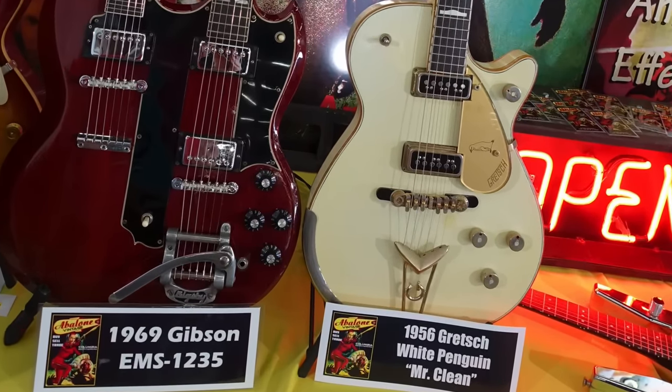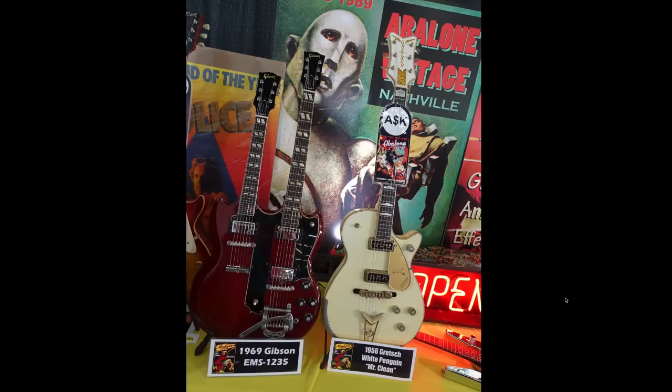Looks like Eric just brought out all the good stuff. I can't believe he would bring Mr. Clean out to a show. The reason that one's so expensive is because white penguins are just ridiculously rare. And to find one that clean, I'd be scared to take that one out of the house.